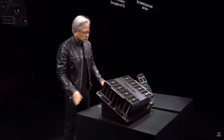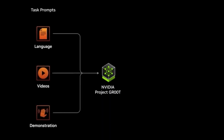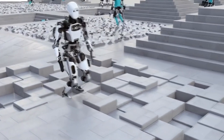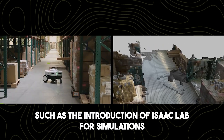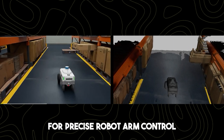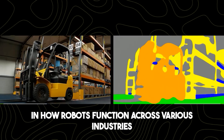In addition to Project GR00T, NVIDIA showcased the Jetson Thor computer and enhancements to the Isaac Robotics platform. Jetson Thor boasts remarkable power and safety features, simplifying the execution of intricate tasks by robots. NVIDIA is collaborating with leading robotics firms to propel AI-infused robotics to new heights. The Isaac platform received significant updates, including Isaac Lab for simulations, OSMO for managing robot learning data, the Isaac Manipulator for precise robot arm control, and the Isaac Perceptor for enhanced vision in mobile robots. These advancements signal a paradigm shift in how robots function across various industries.